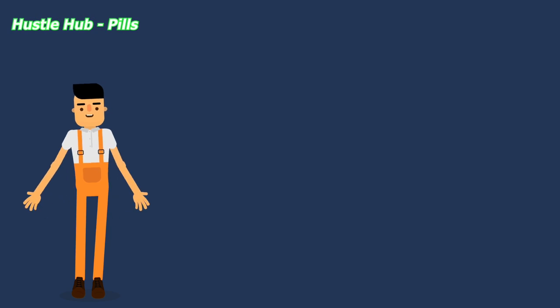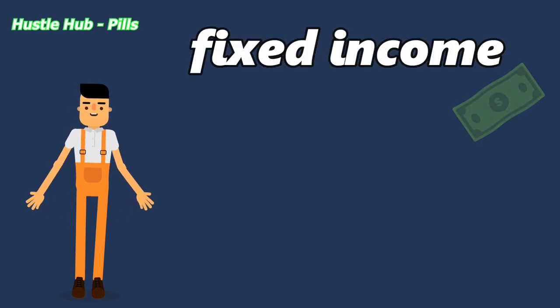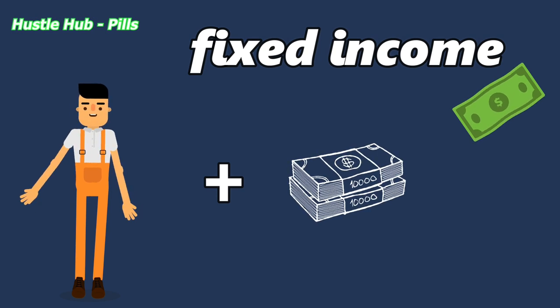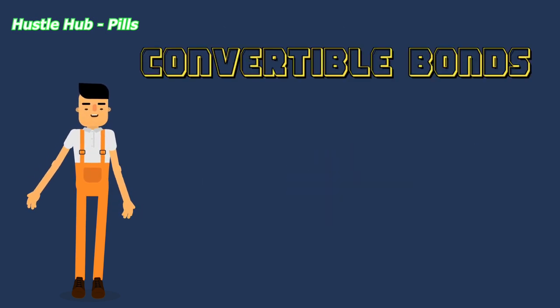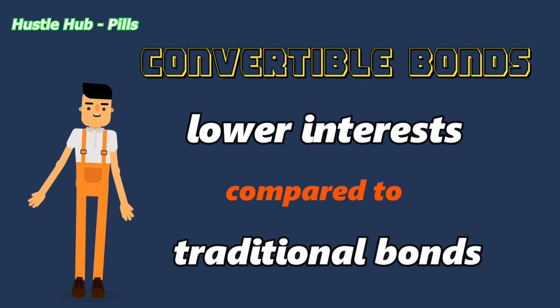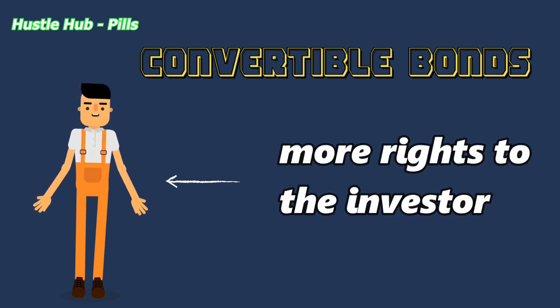An investor may pick a convertible bond to have a fixed income that gives more earning potential than a normal bond. Usually convertible bonds have lower interests compared to traditional bonds. That's because it gives more rights to the investor.